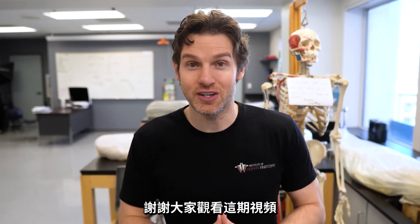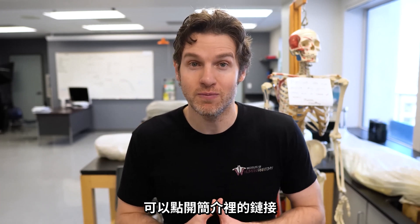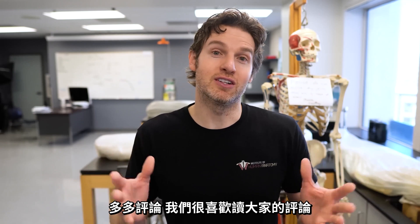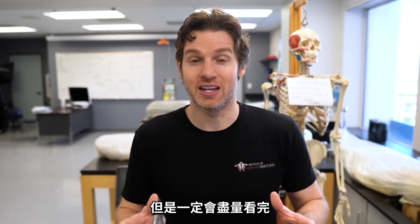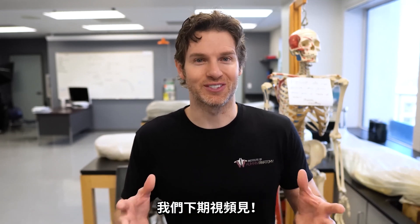Thanks again for watching this video. If you're interested in checking out Yoga Body, we have that link in the description below. If you feel the need, like and subscribe. Please comment — we love reading through the comments, even though we can't respond to all of them. We definitely read through as many as we can and like your video ideas and feedback. We'll see you in the next video.